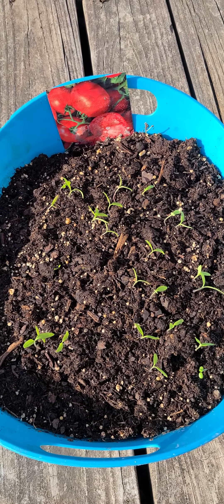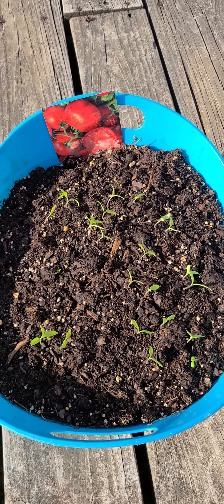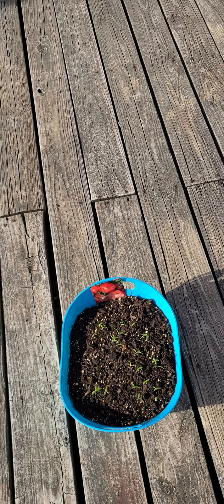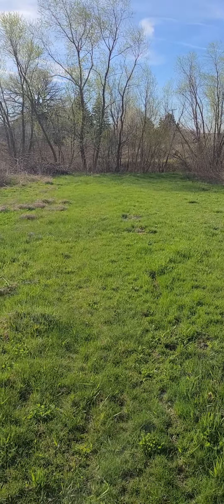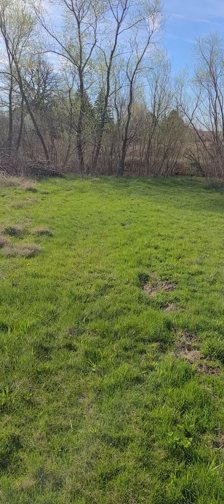Another beautiful day here at the farm. Going to check on the plants. The peppers are doing well — keeping them out here all day today and probably tomorrow, and then Friday I'll probably have to bring them up to the deck just to keep them from freezing.